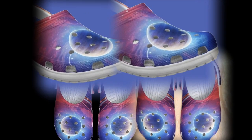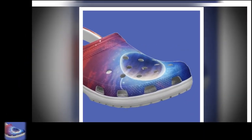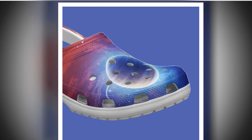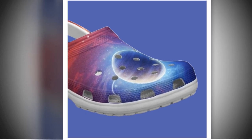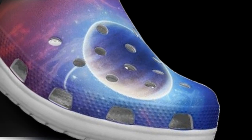Who are these clogs for? These clogs are for you if you value comfort, convenience, and style. They're perfect for beach lovers and vacationers, people looking for casual everyday footwear, individuals who prefer easy-to-clean shoes, and anyone who loves unique and eye-catching designs. These clogs are not just a fashion statement — they're a practical, durable addition to your wardrobe.